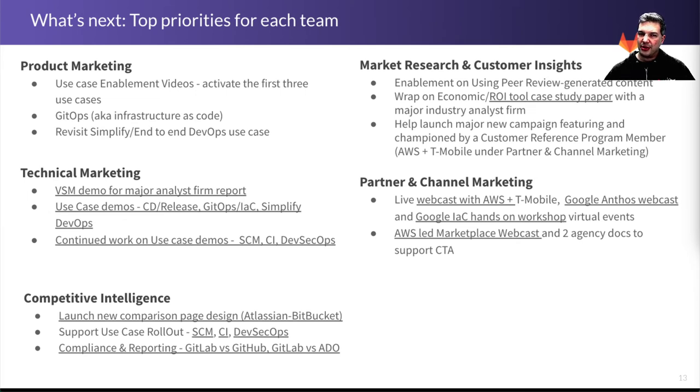The market research and customer insights team is doing an enablement on using peer review generated content — really powerful stuff. They're also wrapping up an economic ROI tool case study paper done with a major industry analyst firm, which should be coming out soon. Additionally, they're working on things aligning with partner channel marketing, including customer reference help, and partner channel marketing is launching webcasts with AWS, T-Mobile, and Google Anthos, doing some workshops, with AWS marketplace webcasts also coming up.